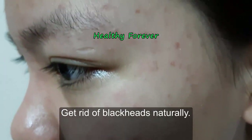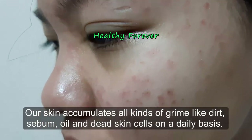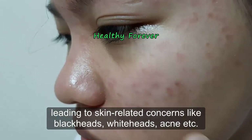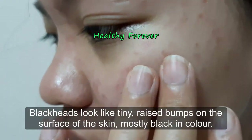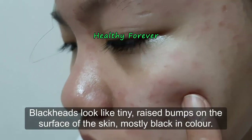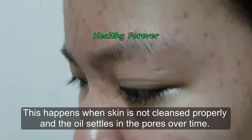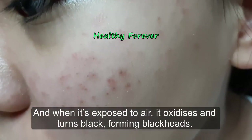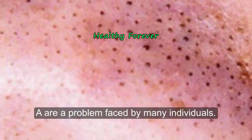Our skin accumulates all kinds of grime like dirt, oil, and dead skin cells on a daily basis. This can result in clogged pores and hair follicles, leading to skin-related concerns like blackheads, whiteheads, and acne. Blackheads look like tiny raised bumps on the surface of the skin, mostly black in color. They are caused when oil and sebum block the pores, oxidizing when exposed to air and turning black.